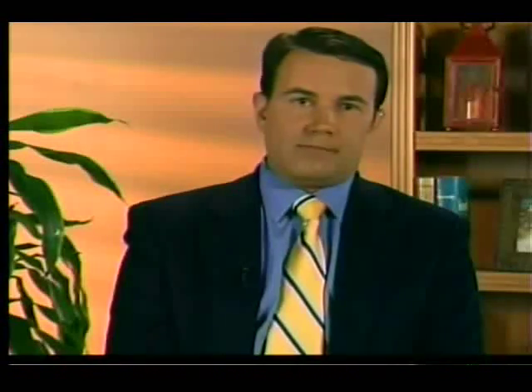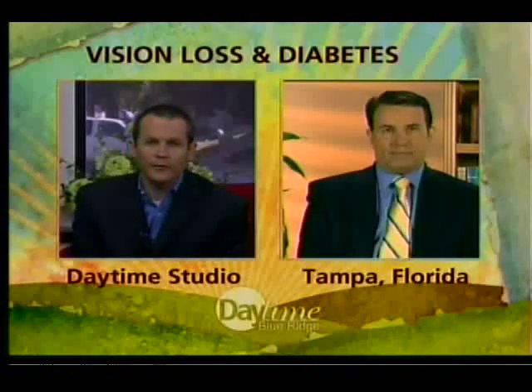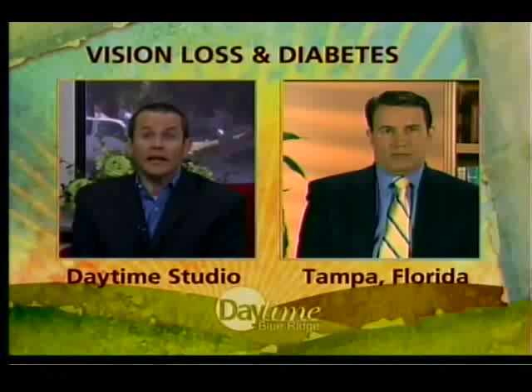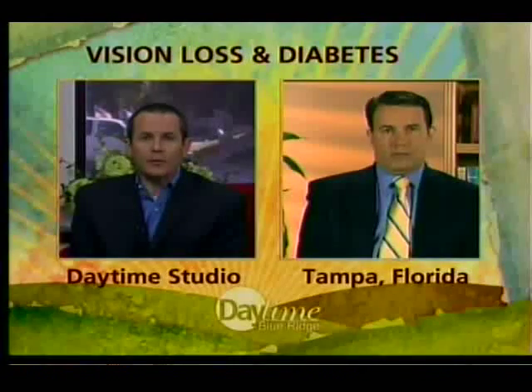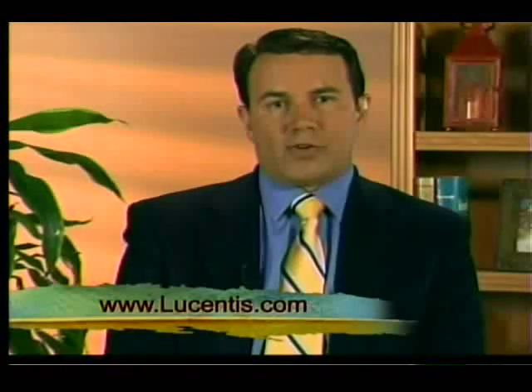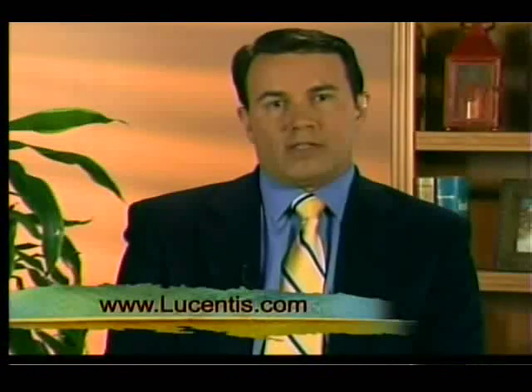We're out of time, but I want folks to know where they can go for more information if they have diabetes or know someone who does and want to prevent DME. Definitely go see your eye doctor, and you can also go to a website to learn more about the new breakthrough therapy — the website is lucentis.com.